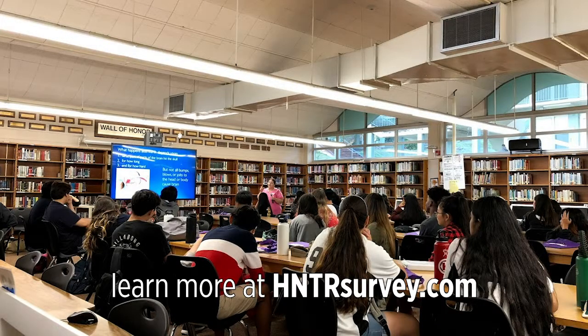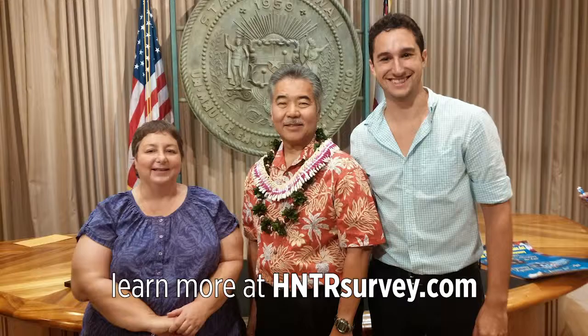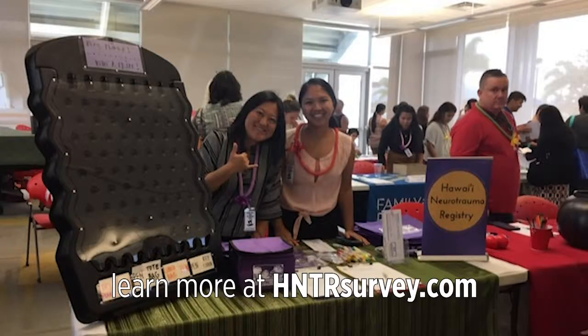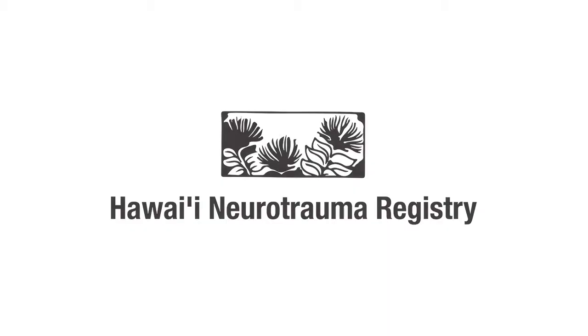We also offer free presentations on preventing stroke, brain injuries, and spinal cord injuries, and short voluntary surveys for neurotrauma survivors so we can understand what their most important needs are. Our services are available to Hawaii residents of all ages, regardless of where or when the injury took place. Please contact us if you are interested in our information and referral services, free presentations, or the survey. Mahalo.